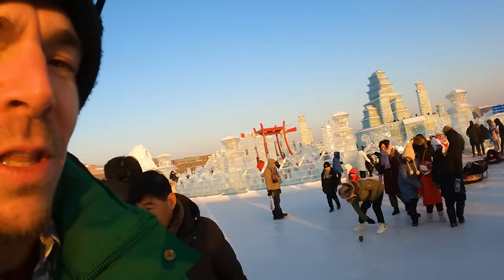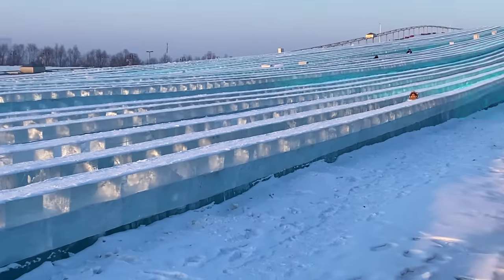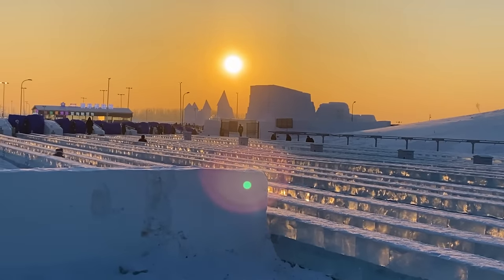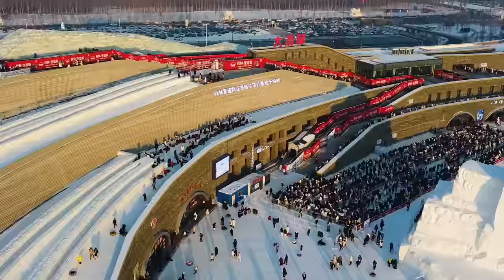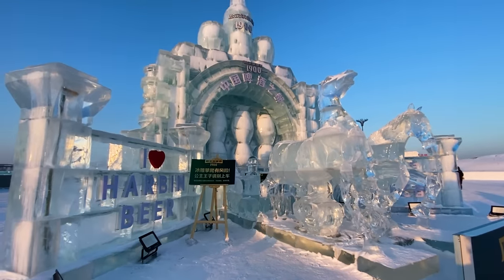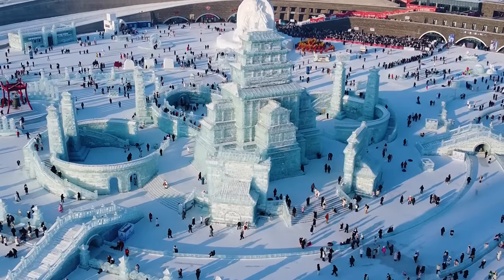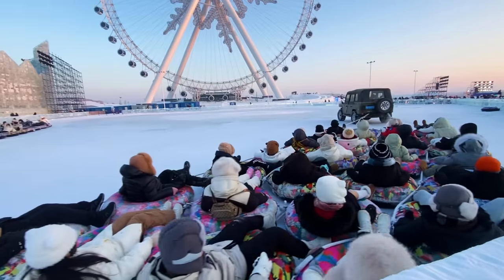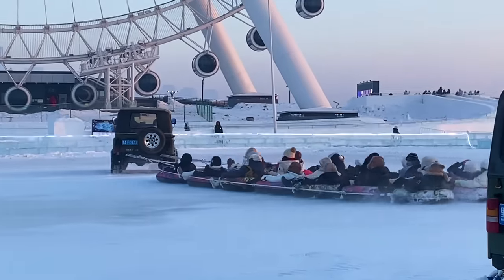One of the things I was looking forward to most was the huge slide that seems to go on forever around half the park, but the line is hundreds of people long so we decided to skip it — standing still makes you cold. We're going to keep exploring and hopefully find the ice bar. Something is happening here: all these people are being dragged by a jeep in circles. Oh yeah, they got some speed!